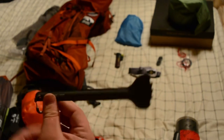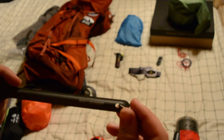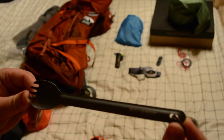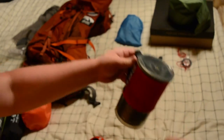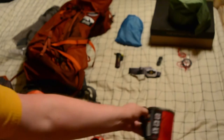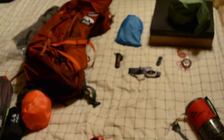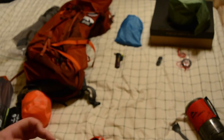For eating I use the Sea to Summit Alpha Light Spork — the long, seven-inch version, because it happens to be the perfect depth to reach the very bottom of the Wind Burner cup.